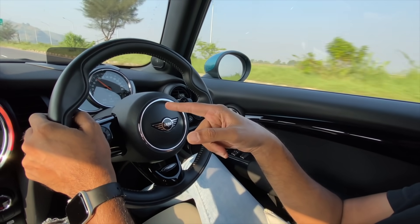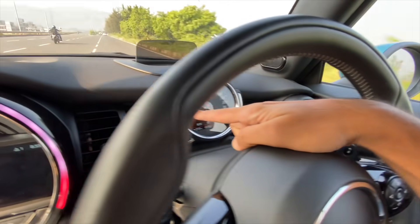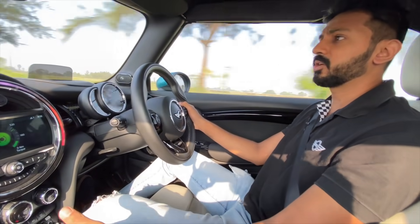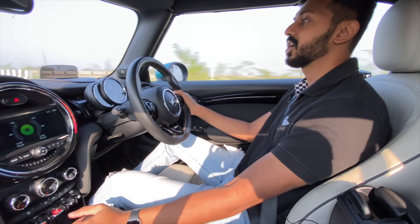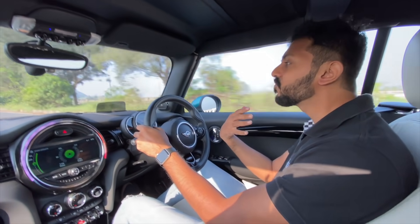You can see we are in second gear, slightly above 6,500 RPM, and it will not upshift. I can use the Tiptronic function on the gear lever to shift gears, or obviously I can use the steering-mounted paddles as well. It's a very involving drive.